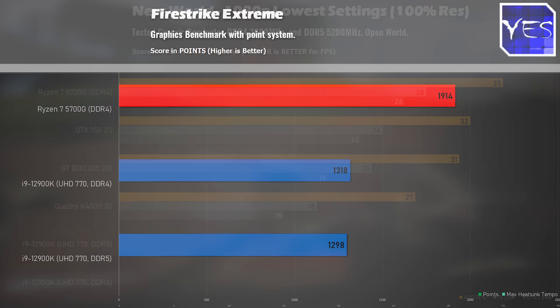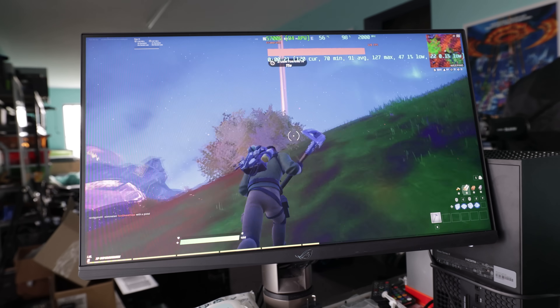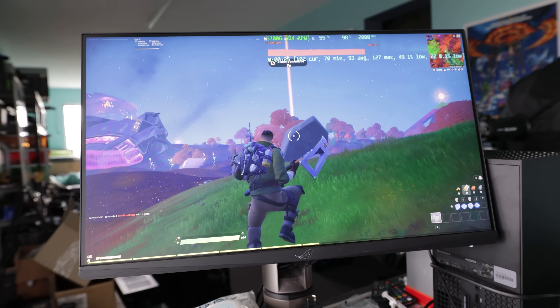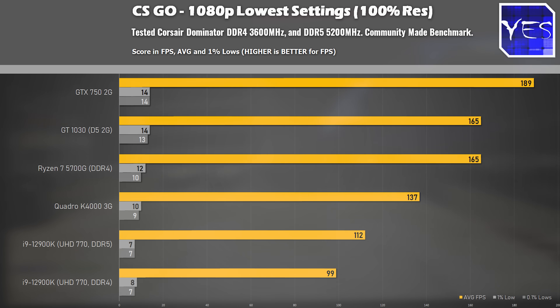The final numbers to pull up here today are the Firestrike Extreme scores, which give a lot of insight into the Ryzen 7 5700G versus the UHD 770. The UHD 770 came in with 1,298 and 1,318 on DDR4 and DDR5 respectively — not much difference there. The 5700G got 1,914 points, so it's coming in with roughly 50% more points in this benchmark. We could see with the gaming benchmarks that AMD is definitely optimizing their APU solutions a lot better for gamers, and Intel has some work to do. CSGO was a best-case scenario where the 5700G versus the UHD 770 pretty much correlated to the Firestrike Extreme scores.